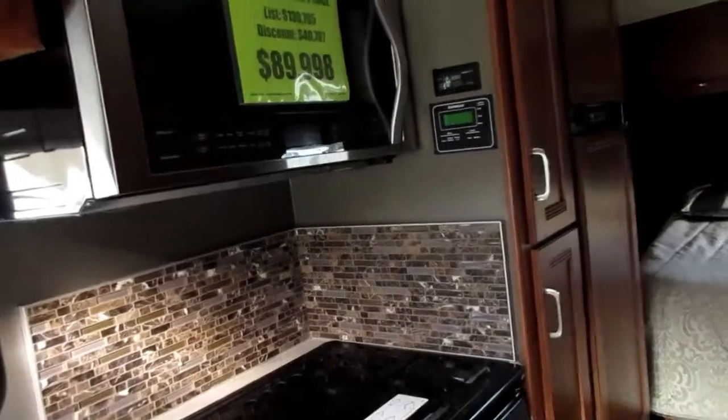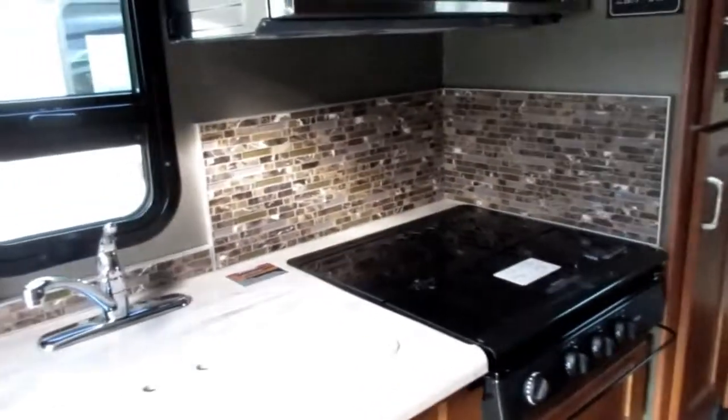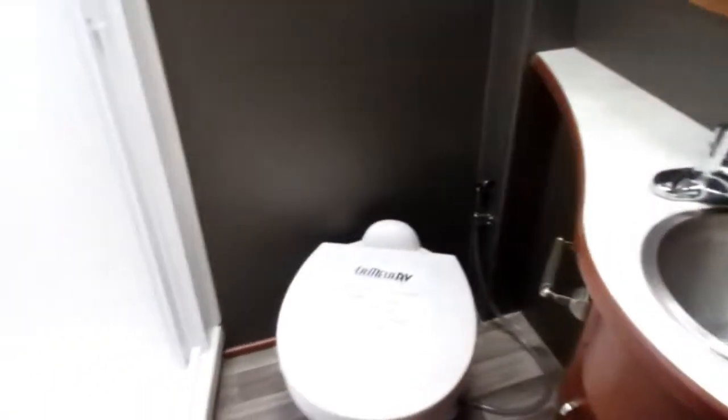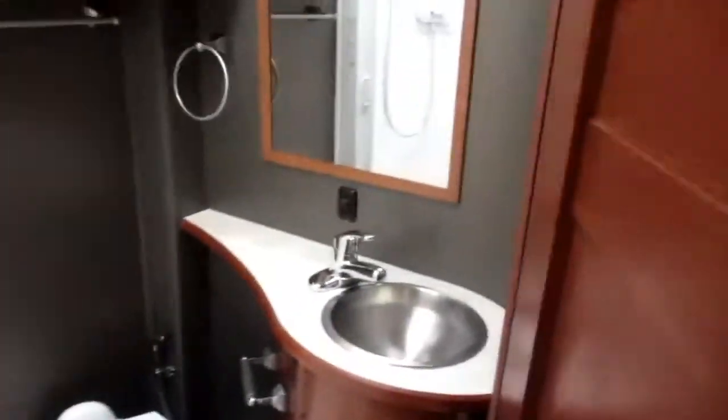This one is $89,999 — so $90,000 — and it's done up nicely. I like the way they've done the interior; it looks like stonework around the kitchen area. The refrigerator is right here. The bedroom is really nice — I really like the layout on this one. Television in the back, full bath and shower. It's really, really pretty nice. I do like this one a lot — it's a pretty cool setup.